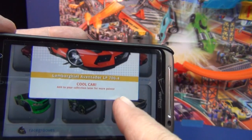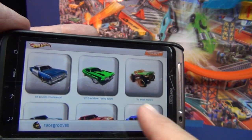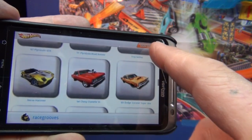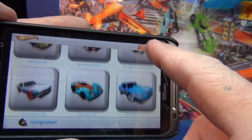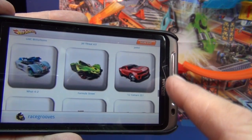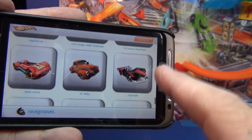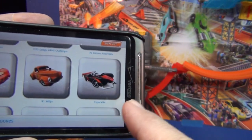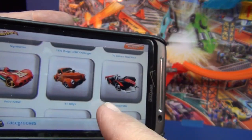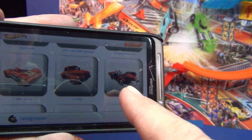Check it out — hotwheels.com/collection will get you in. Let's see what else they have. Another treasure hunt here too — Troy Soldier. I don't recall seeing any supers. There's a treasure hunt 69 Chevelle. And the 41 Willys — I think that might be a treasure hunt too. The site is running really slow right now.